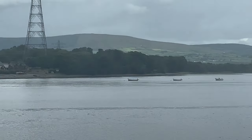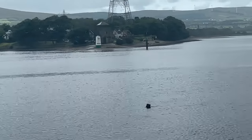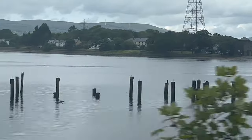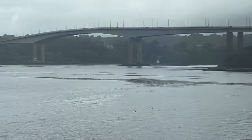We are now on our approach to Derry City. Here the Foyle Bridge comes into view — it links the city centre to the Waterside and crosses the River Foyle.